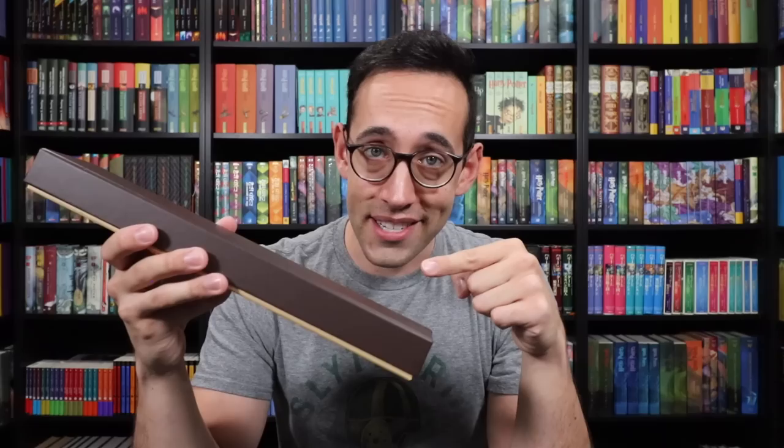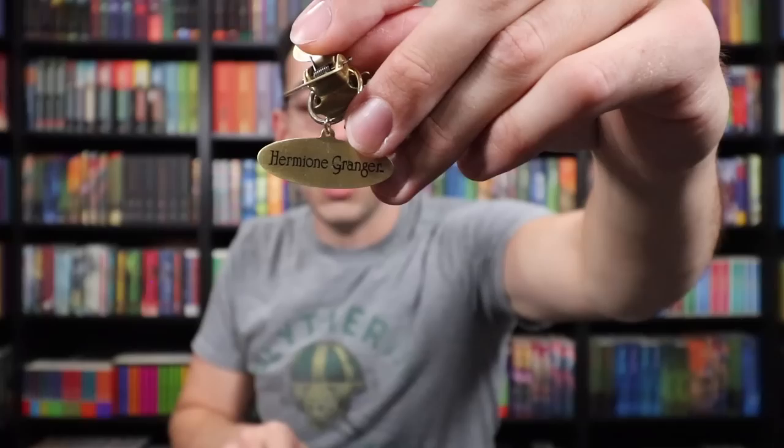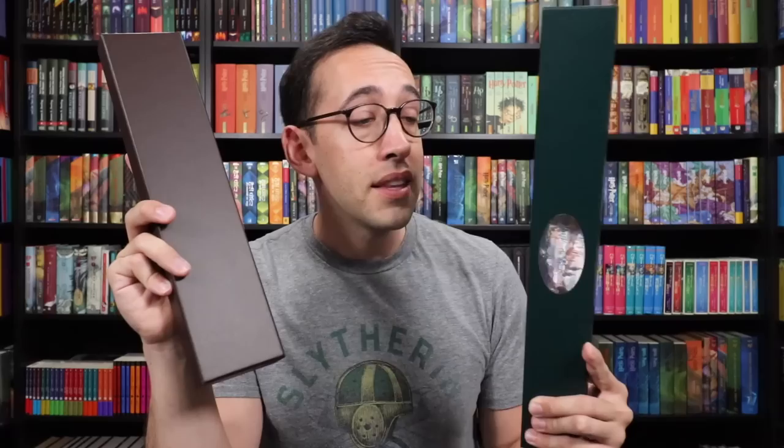Before we look at the wands, I want to talk about wand boxes. All of these wands were produced by the Noble Collection — they're the premier brand when it comes to Harry Potter replicas. Their highest tier is this Ollivander replica wand box. There's ribbon on the inside, and the box itself is lined in velvet. Their second tier, which is only $1.50 less than the Ollivander replica box, is this collector's box. On the top it says the character's name, and when you open it up it reveals the wand. The inside is formed to the wand itself. It also comes with a metal nameplate with a clip. The wands that come in both of these boxes are the exact same — it's really just the difference of box.